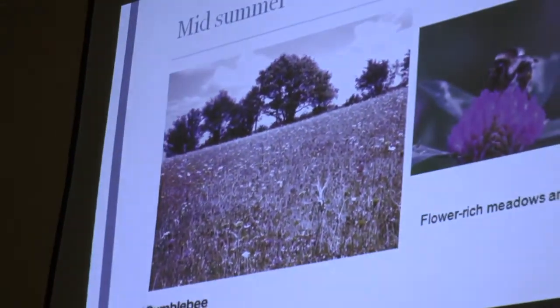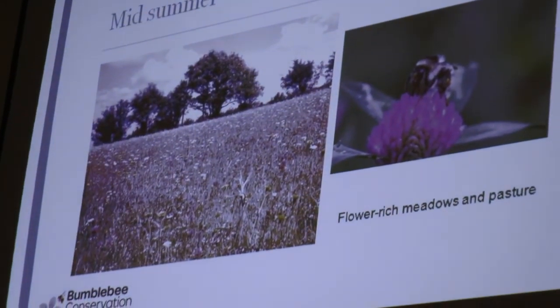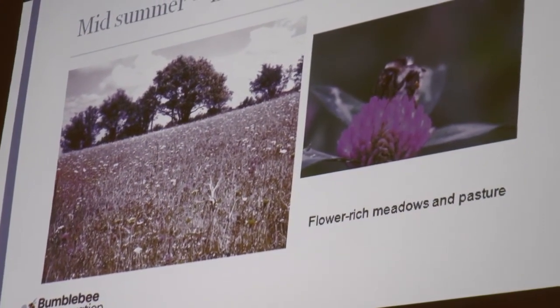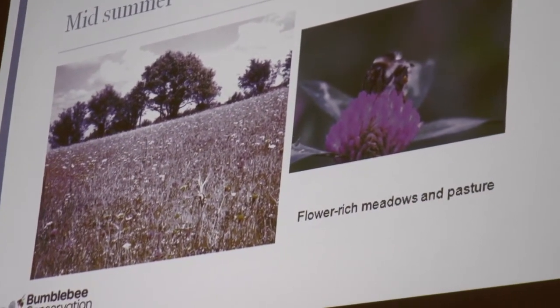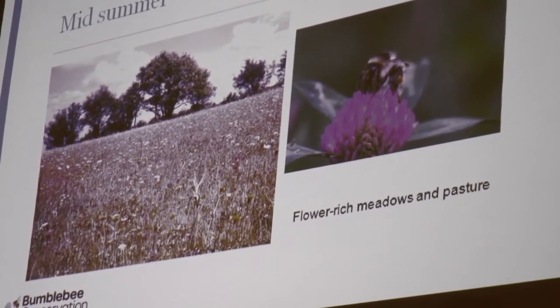On to the main course — midsummer. This is where your meadows come in. Flower-rich meadows and pastures are really key to supporting bumblebees at this time of year. Your typical meadow species like clovers, vetches, trefoils, knapweeds, wild carrots — these are all great at midsummer for supporting bumblebees.